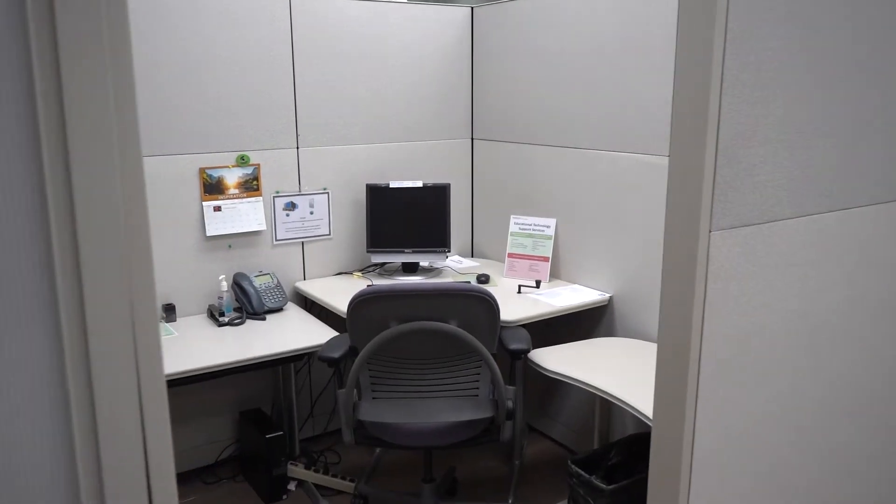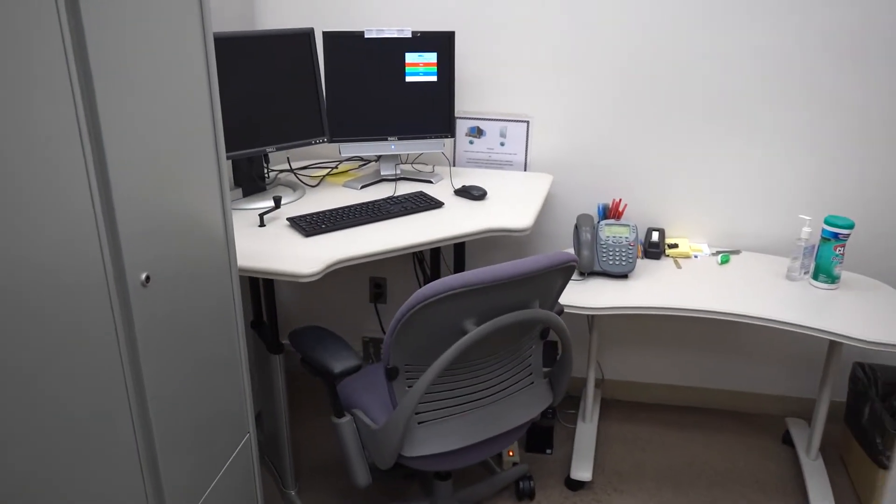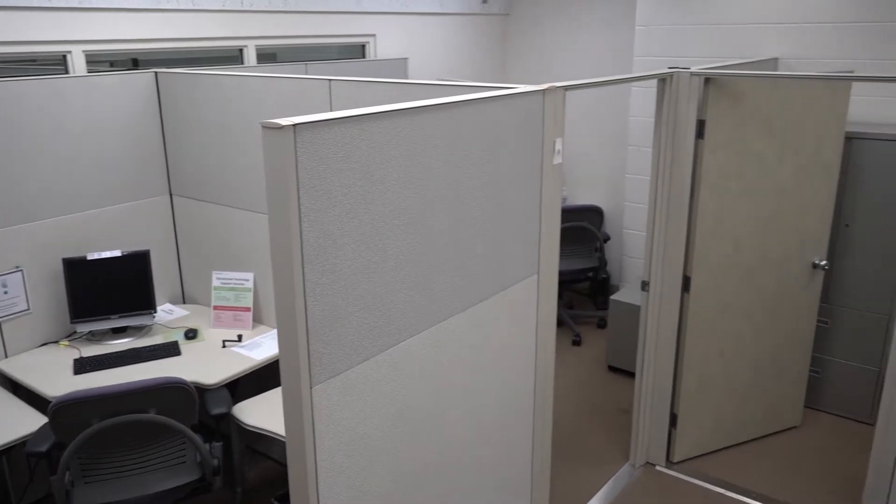This is touchdown space for part-time faculty. They have private areas where they can meet with students and use their computer when they're on campus.